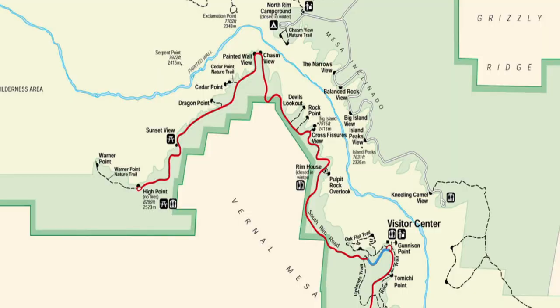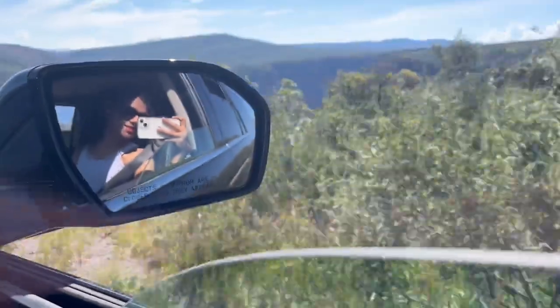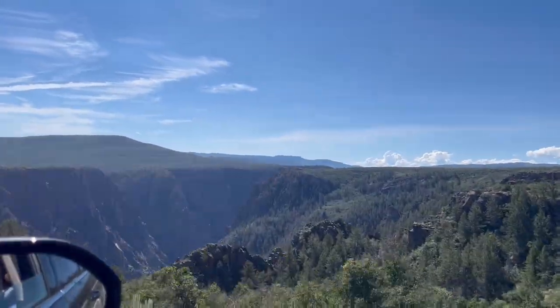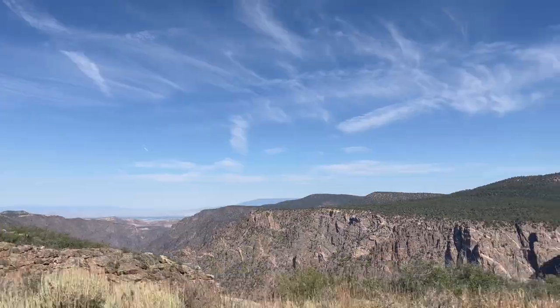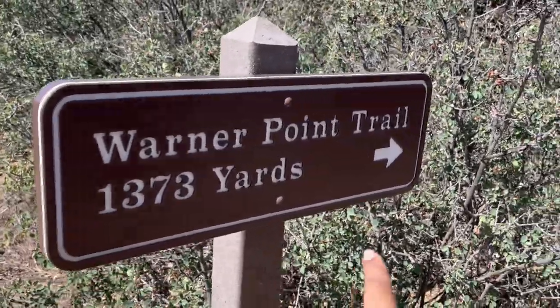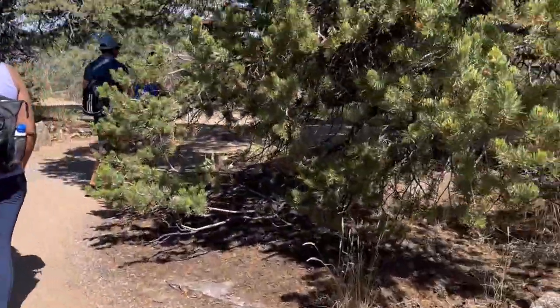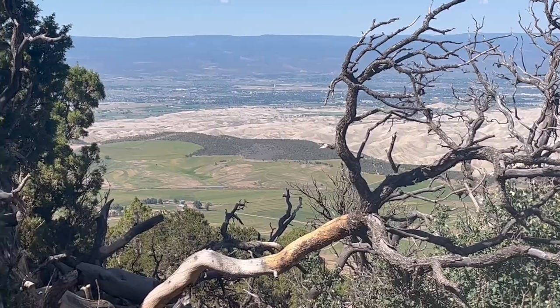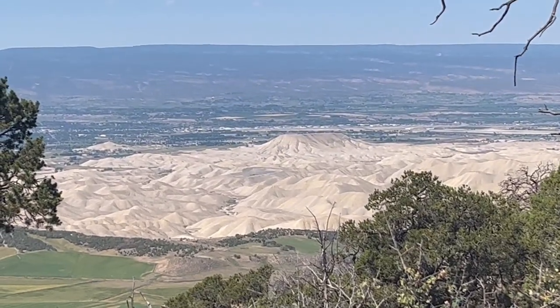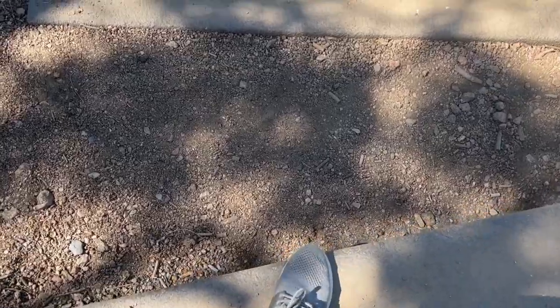The first thing we did was drive to the end of South Rim Road to get to Warner Point Trail. Warner Point Trail is a one and a half mile hike with a 406-foot elevation gain. On this trail, you'll definitely get some of the best views of the park, especially at the end.